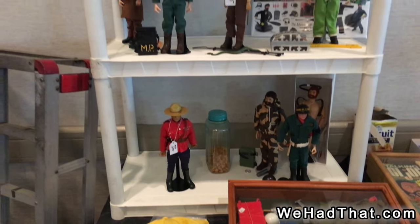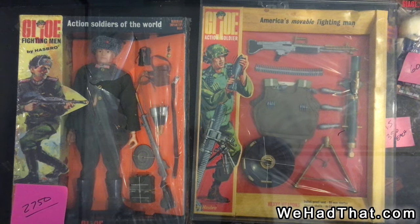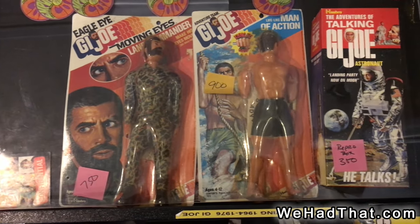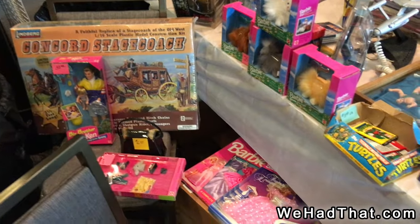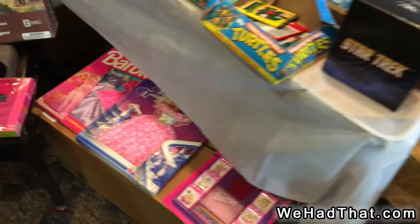More figures with uniform sets — some of them look like they're complete, some of them look like they're just parts of sets. Soldiers of the World Russian, still in the package. Looks like an Eagle Eye Joe there. More accessories. There's a couple of Barbie pieces — I really didn't see much in the way of Barbie at the show, but there were a few pieces.